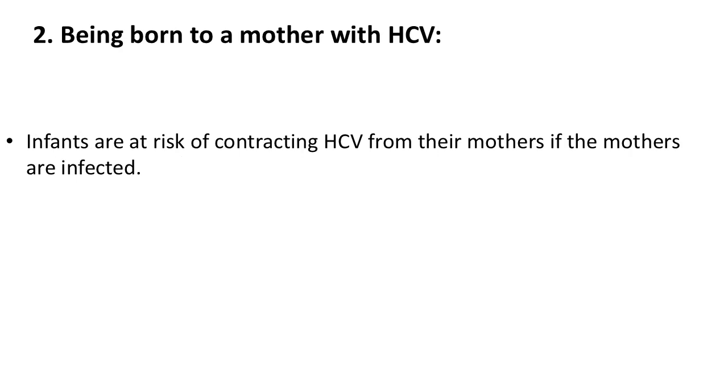2. Being born to a mother with HCV. Infants are at risk of contracting HCV from their mothers if the mothers are infected.